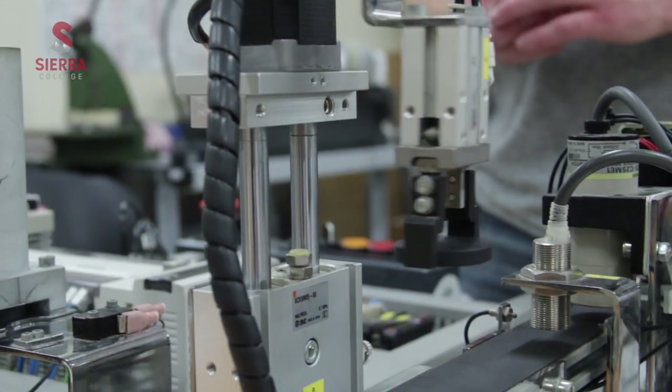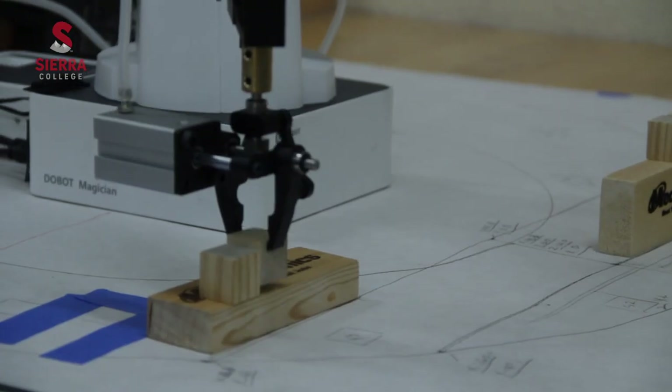It's a very broad field. It involves electronics, mechanical systems, and programming, and it all applies in a lot of industries.